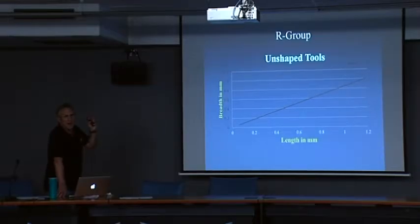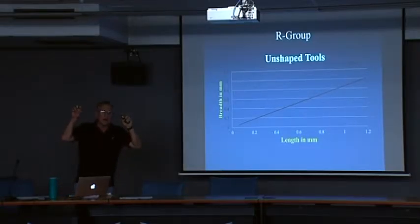Unshaped tools — by unshaped tools I mean informal tools or so-called utilized tools. We've always made an extremely important point to count and analyze these unshaped, utilized tools, because I personally and others think that they play a very important role in understanding what these assemblages are all about.